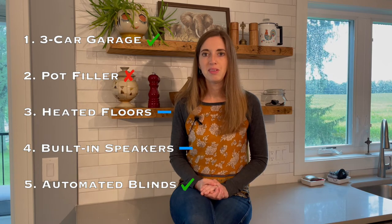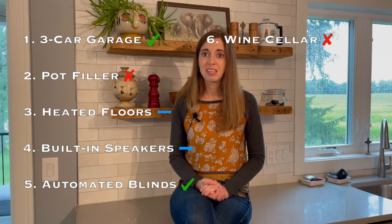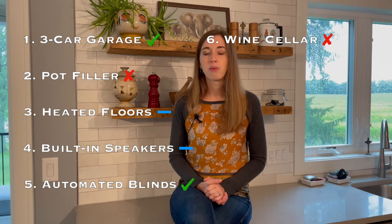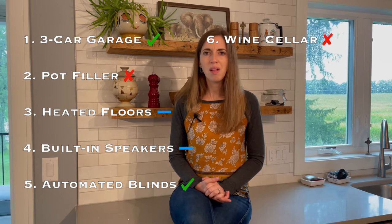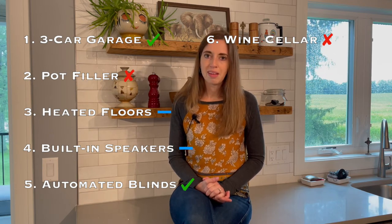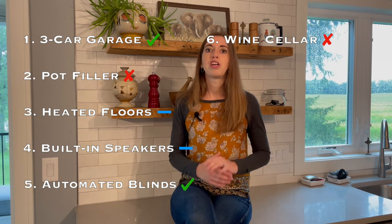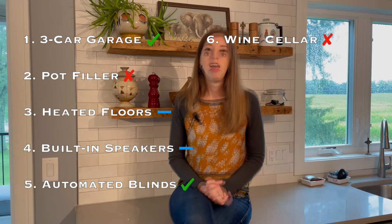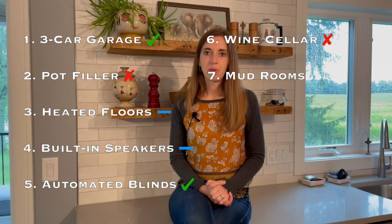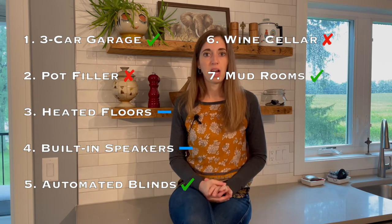Number six: the infamous wine cellar. I'm gonna put this on the skip-it list, because this is the most frequent feature when I walk through people's homes and they give me a tour where they say, 'Well, this was gonna be the wine cellar, but we just never got around to finishing it.' Unless you are a huge wine connoisseur, I will leave this one out.